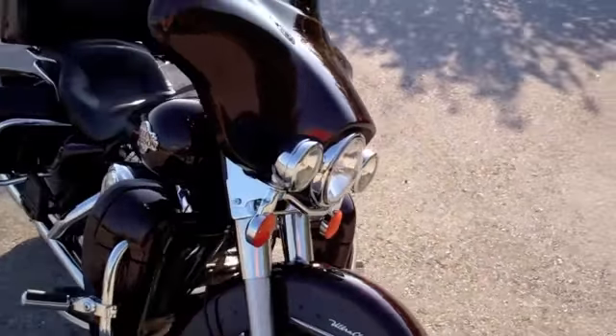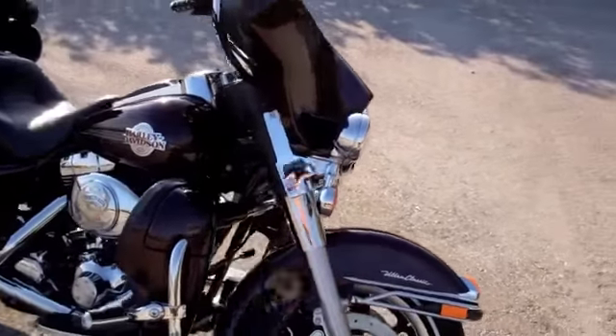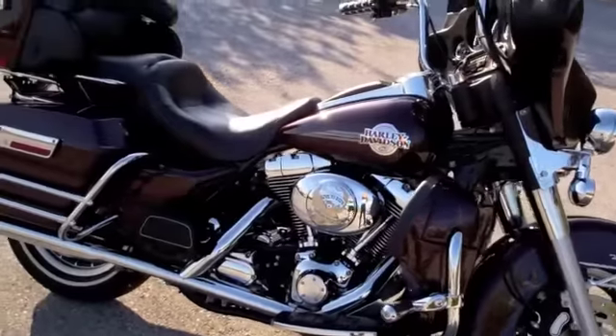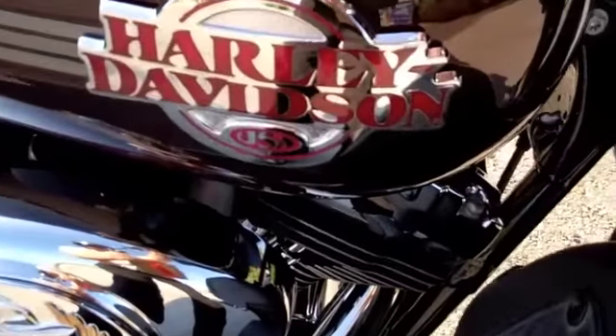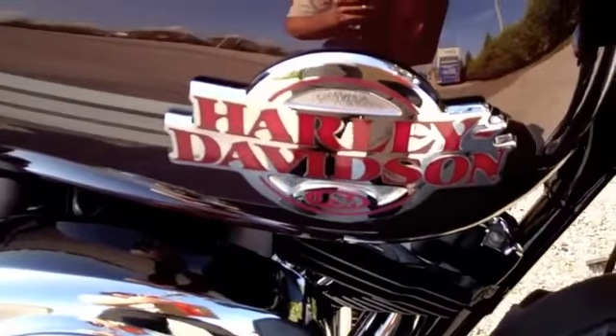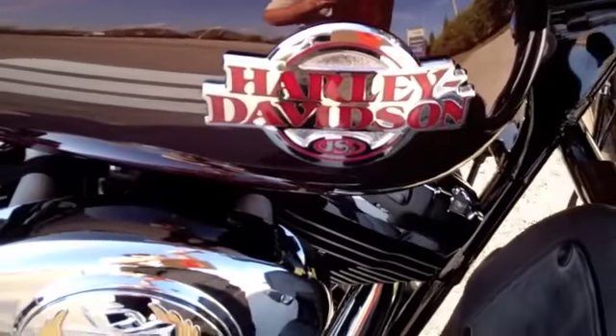Brandon Harley-Davidson is rated number one in customer service and we have over 150 pre-owned bikes in stock. We ship anywhere in the U.S., so please check out this bike and many more at TampaHarley.com. Have a kick ass Harley day.